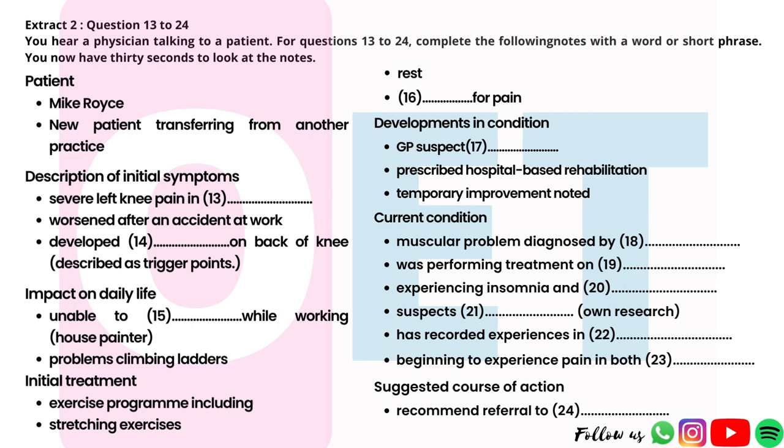You hear a GP talking to a new patient called Mike Royce. For questions 13 to 24, complete the notes with a word or short phrase. You now have 30 seconds to look at the notes.